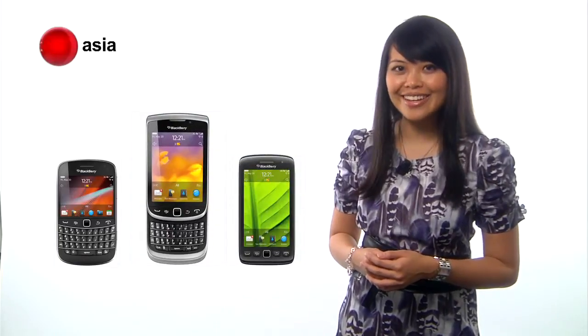After some delay, Research In Motion finally announced their new BlackBerry 7 smartphones: the Bold 9900, the Torch 9810 and 9860.